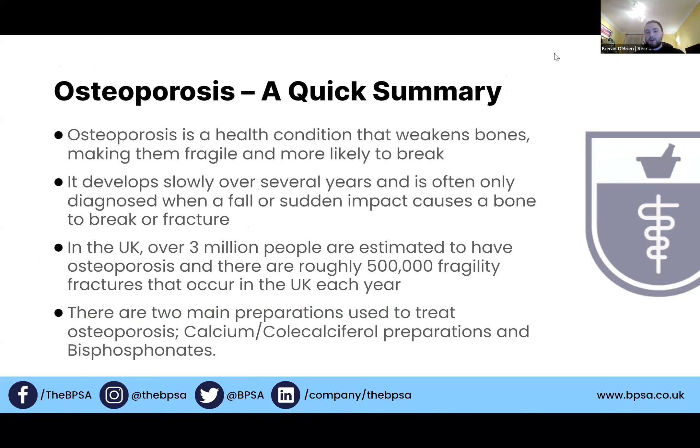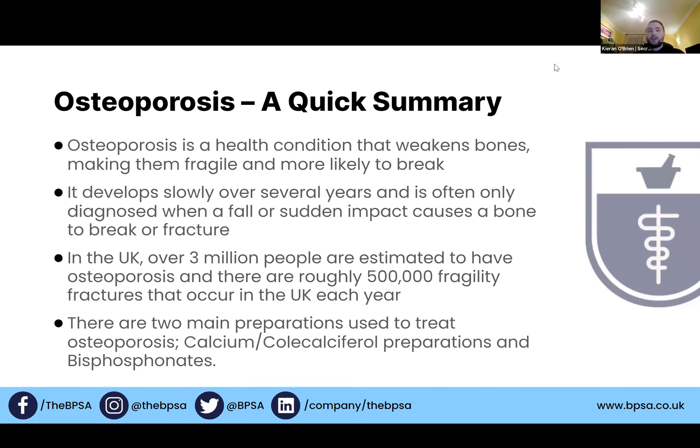A quick summary of osteoporosis: it's a health condition that weakens bones, making them more fragile and likely to break. It develops slowly over several years, but there's no real way of diagnosing it — it's only diagnosed when a bone breaks or fractures. In the UK, over three million people are estimated to have it, with roughly 500,000 fragility fractures occurring. The two main preparations used to treat it are calcium and colecalciferol preparations, and bisphosphonates.